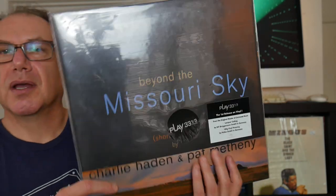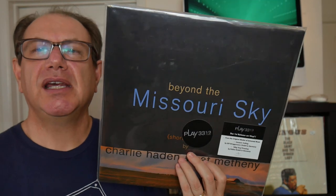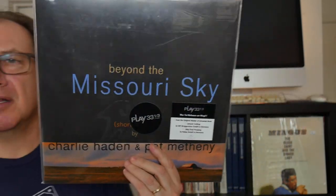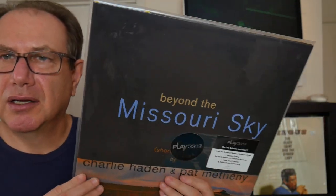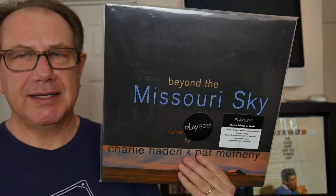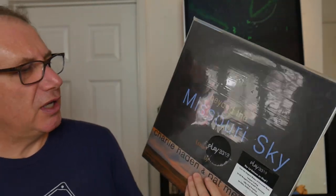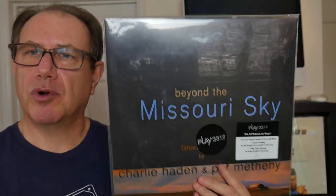Number seven is a record very few people have seen on vinyl — came out on CD originally. Pat Metheny, the guitar player, and Charlie Haden, the bass player — just a duet. Beyond the Missouri Sky, subtitled Short Stories. Very rural, pastoral — not at all like a lot of jazz you're used to hearing. Charlie Haden is from Indiana, and Pat Metheny, like me, is from Missouri, and there's a whole Missouri rural vibe and mellowness on here. Two-record set, originally on Verve.